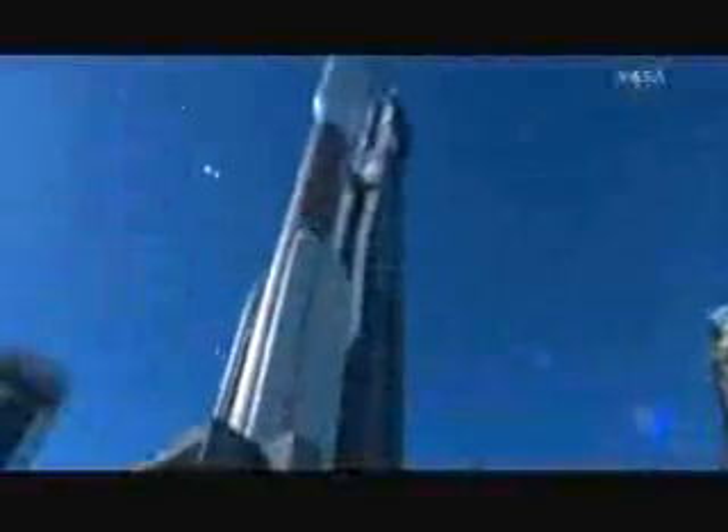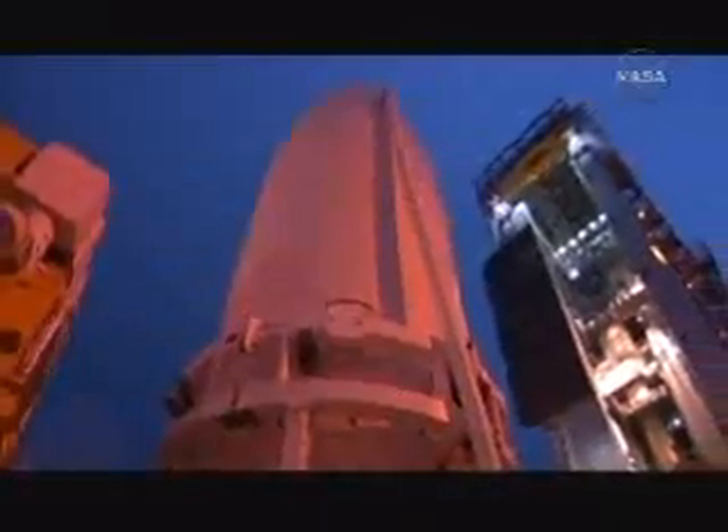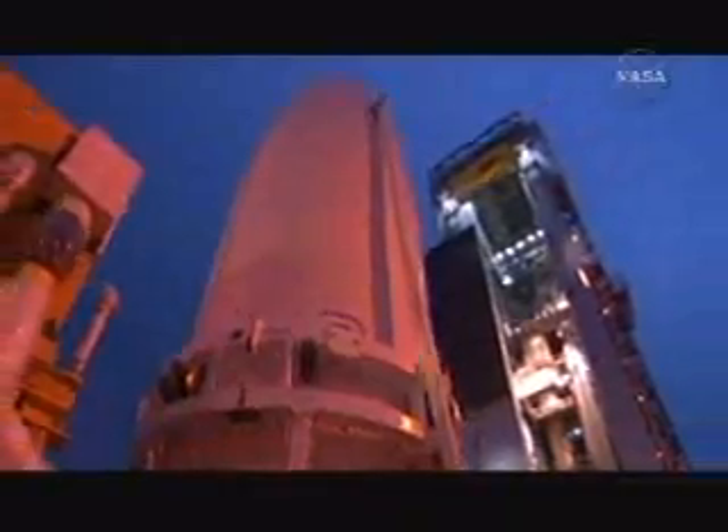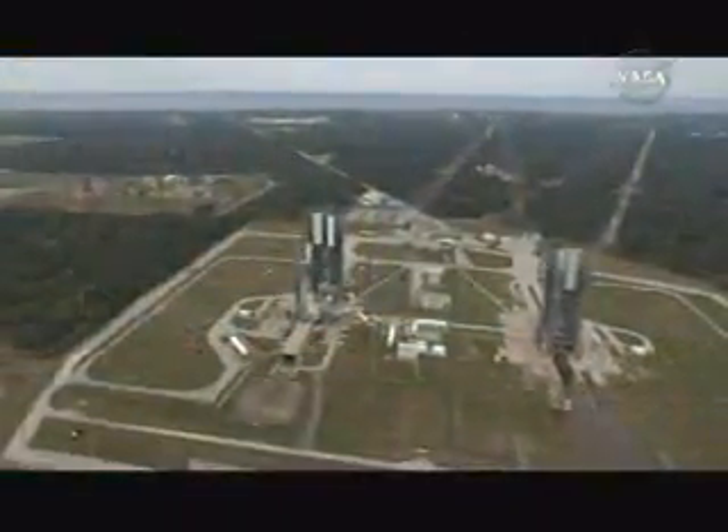The engineering team in LSP is quite excellent. They have to interface in the technical part of the job and supervise the work that's being done by their contractors. Once the spacecraft and launch vehicle are complete, LSP coordinates the timely rendezvous of rocket and spacecraft at the launch site.